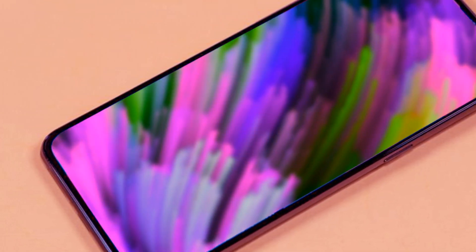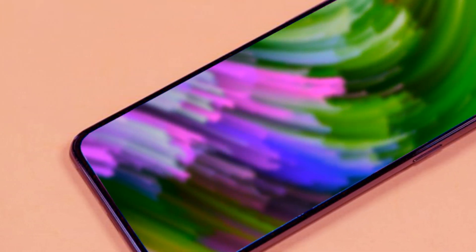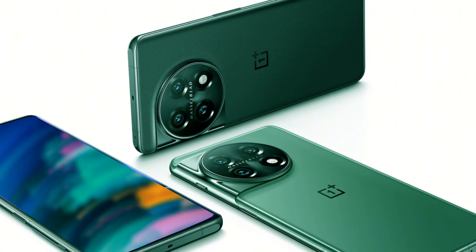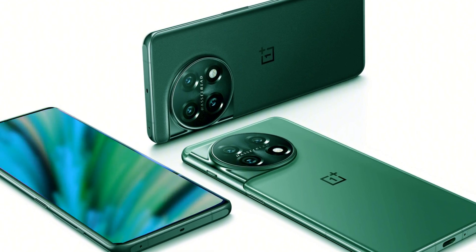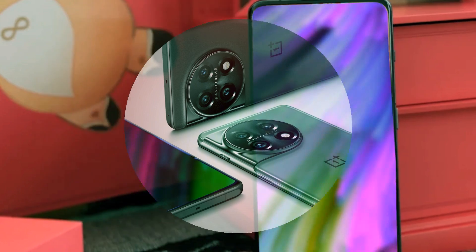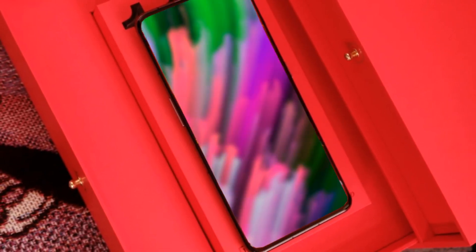When we delve into the specifications of the OnePlus 12, we discover an array of impressive features. On the back, you'll find four sensors, including the Sony IMX 9 Series main camera, a super-wide lens, and a circular lens sitting atop a periscope unit capable of 6x optical and 120x software zoom. The fourth sensor could be a supporting unit, indicated by its position in the top-left corner.